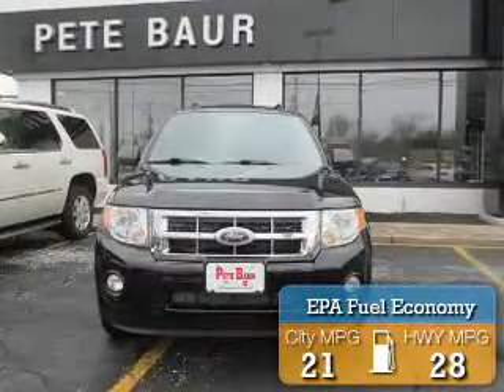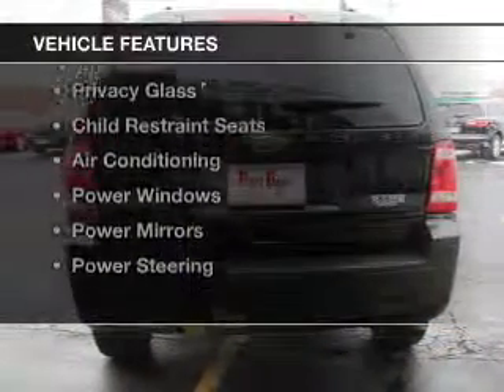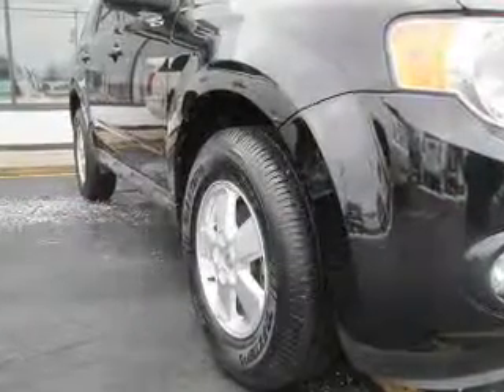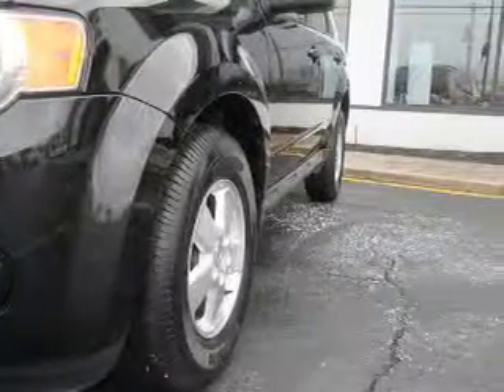Great fuel efficiency saves you money by requiring fewer trips to the gas station. The features include a satellite radio, premium rims, auto-dimming mirrors, a trip computer, privacy glass, child restraint seats, and air conditioning.